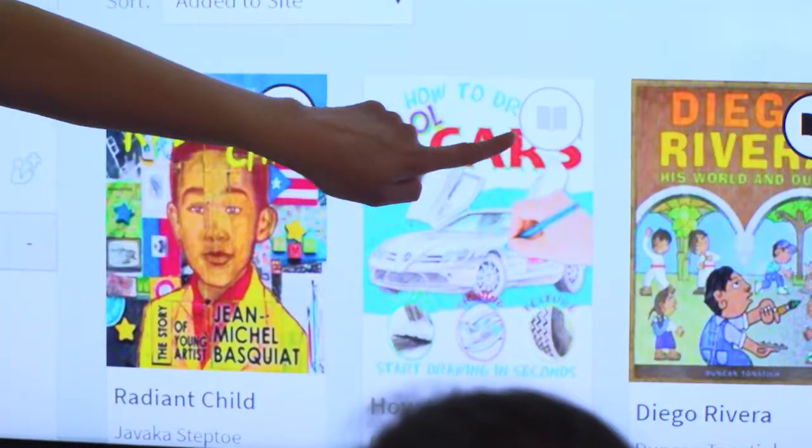The kids seem to love it. They seem excited. We're showing them things that they have not seen on the app or maybe haven't seen in their school program.